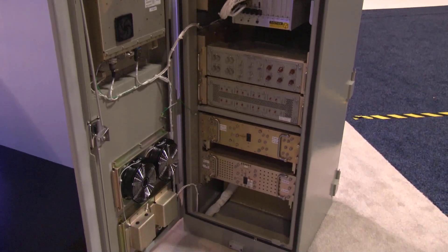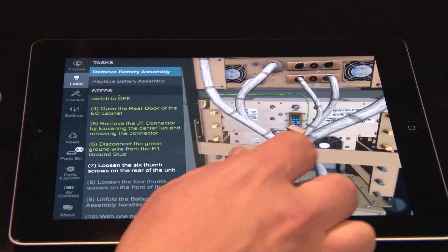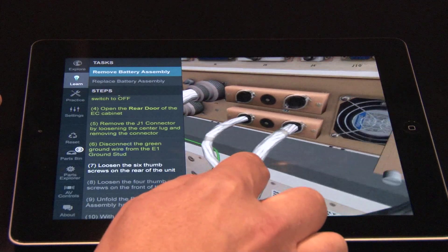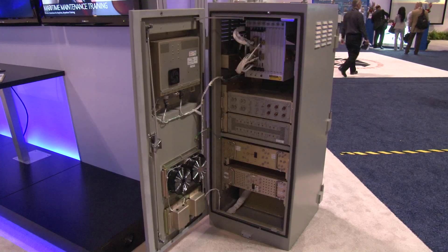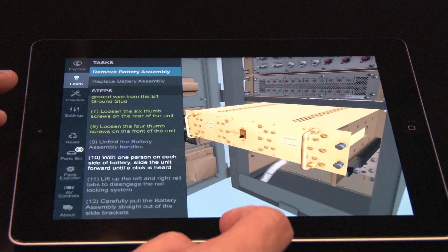One of the primary applications being shown on this iOS device is a training application focused around our engine controller. This is a way to take a maintenance technician that's never seen one of these engine controller devices, put this iPad in their hand, and in a matter of a couple hours they're near expert level at being able to do routine maintenance on the engine controller. That's just one example of how we've applied that technology.